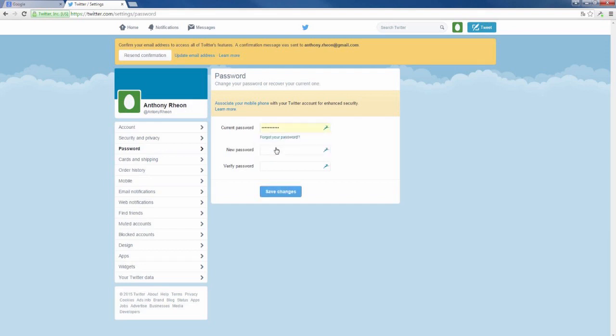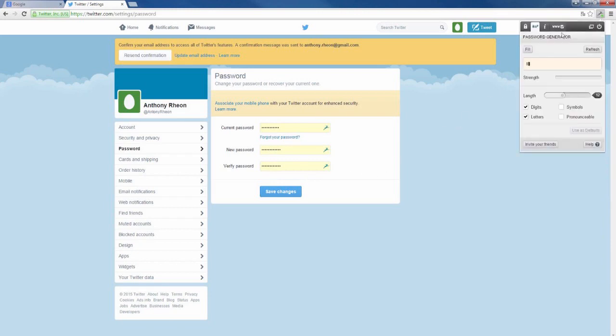Click in the new password field and Dashlane will offer to generate a strong password for you. If you want to change the settings for the random generation, click on the Dashlane icon in your browser and go to the second tab. Here you can change settings such as the length or whether to add symbols to your passwords. Then click 'Fill' to fill your new password in on the site.